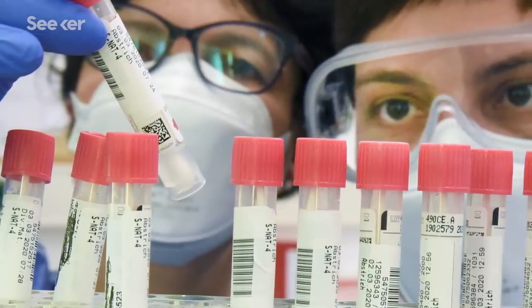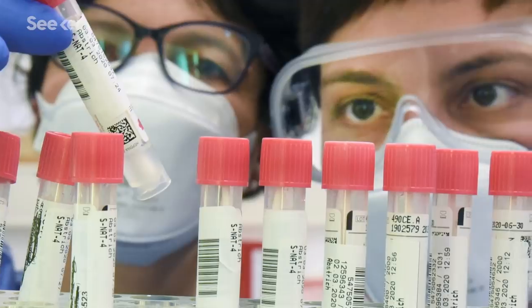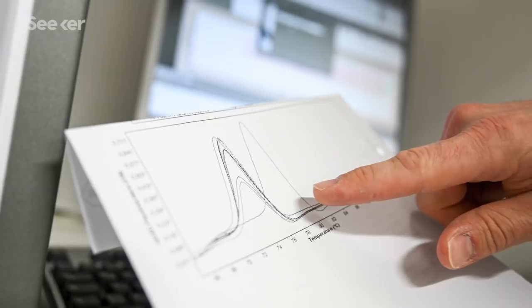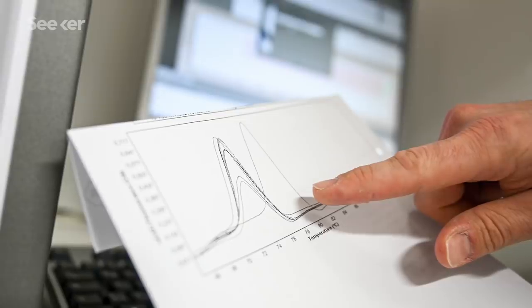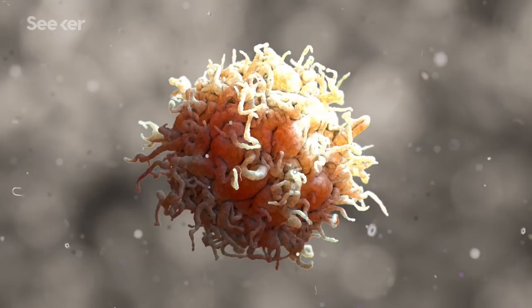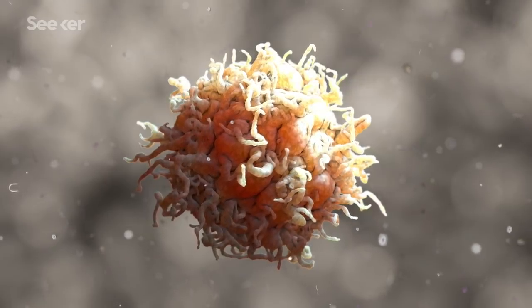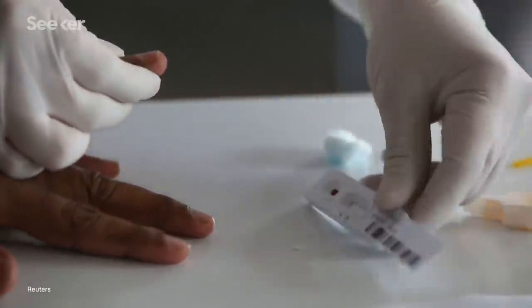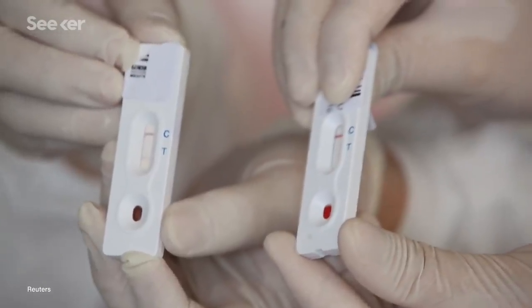This PCR test is important for detecting current infections, but only for a specific window of time, because once you start to recover, your immune system will clear the virus out. If somebody had a mild case and they recover, we have no way of knowing whether it was COVID-19 or not. But if we have an antibody test, we can actually find those people. It's also called a serological test, and it looks for the presence of antibodies in a blood sample.